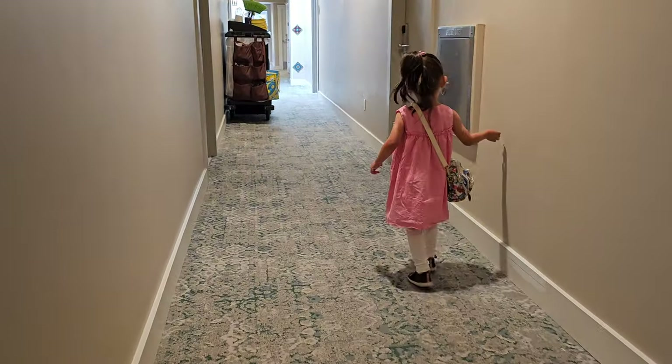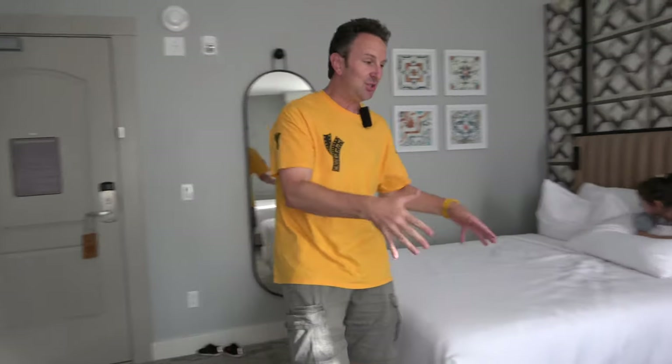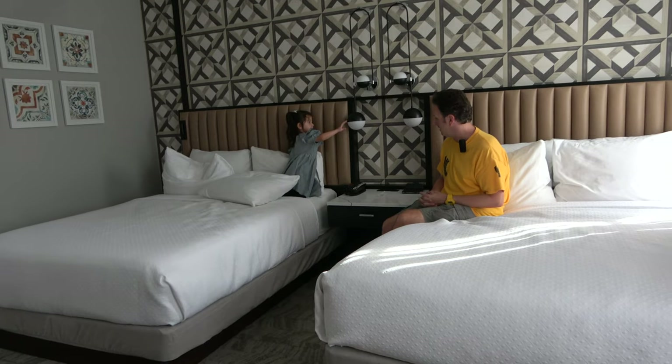Now that we've seen everything around the hotel, let's check out the inside of one of the rooms. This is room 322, a two-queen bedroom up on the third floor. We're down at the end of the hallway, so hopefully our bed jumping doesn't bother anybody.